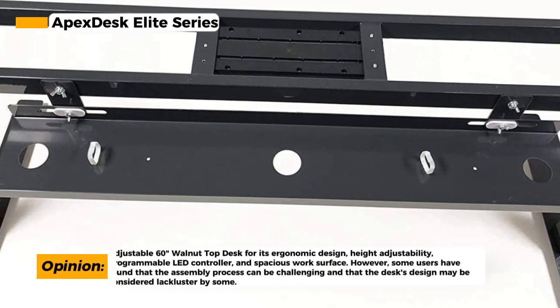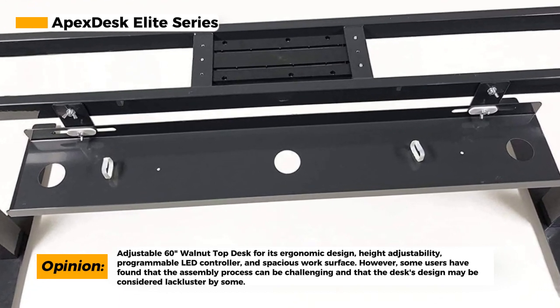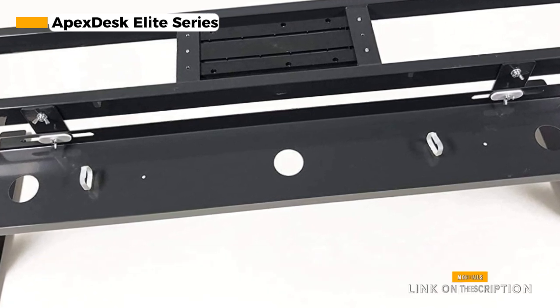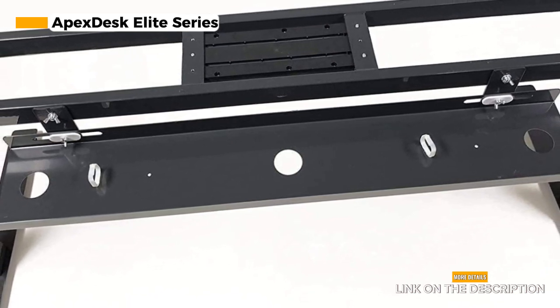However, it's important to note that some users find the assembly process a bit challenging. The instructions can be confusing, which may make setup more time-consuming than desired. Additionally, while the desk's functionality is top-notch, its design might be considered lackluster by those seeking a more stylish office setup.